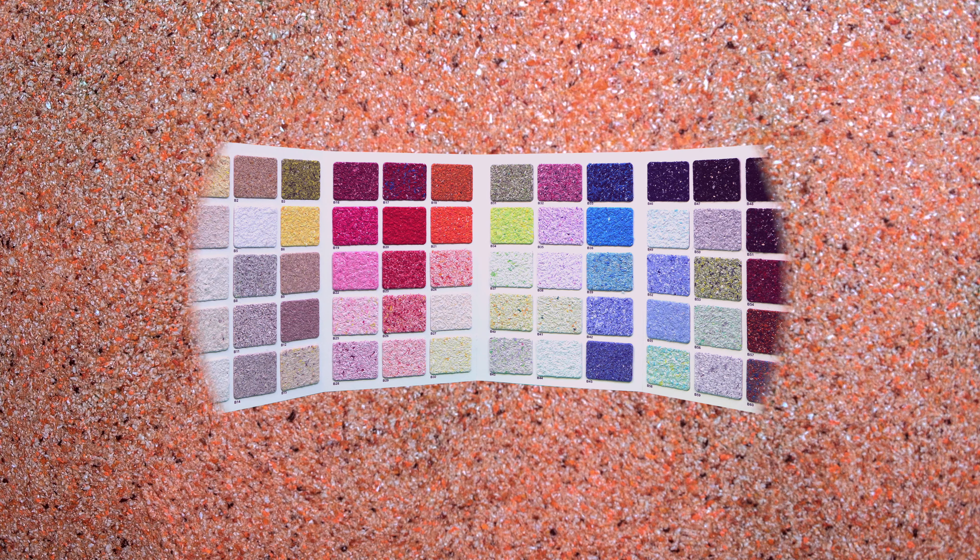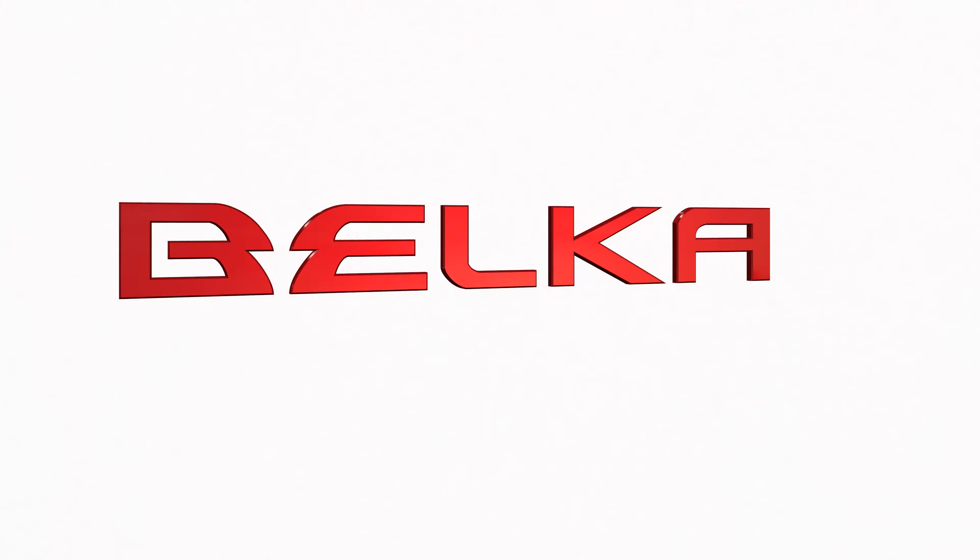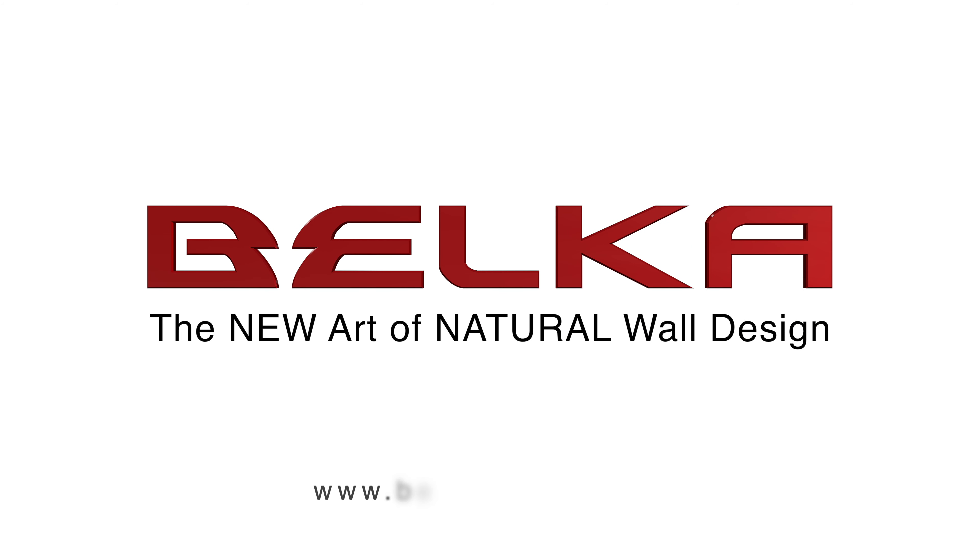For watching more videos of applying Bilka on other surfaces, just visit our website at www.bilkagroups.com.